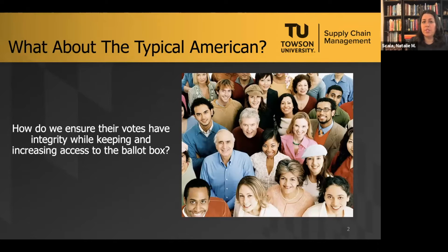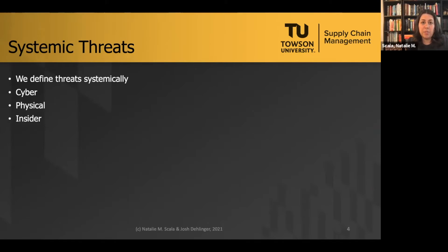Voter access and elections infrastructure security remain of interest after the 2020 election. Policymakers are familiar with terms like tampering, meddling, and interference, but the typical American may not feel it applies to them. In our research, we focus on that typical American and want their votes to have integrity — from the moment they cast it, whether by mail or in person, to the moment it's counted. We define threats systemically in terms of cyber, physical, and insider threats.